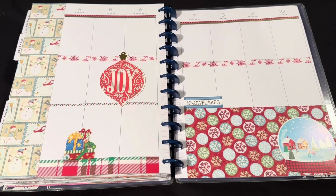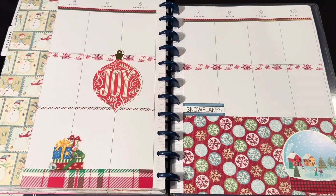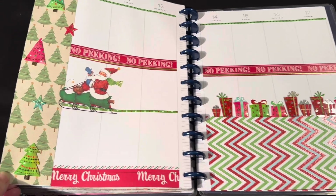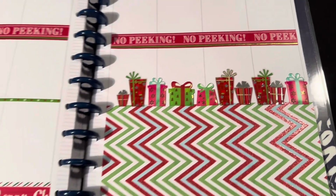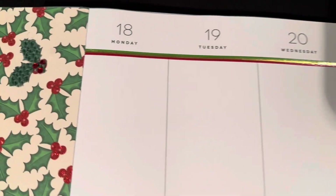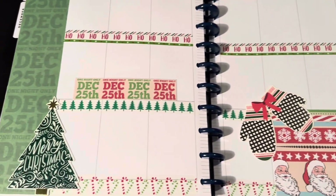I'm running a little bit behind for the month of December, but I wanted to share my December Happy Planner layouts. This is the last month in this planner — just a combination of different washi tapes and stickers and a lot of Christmas cheer. I always have a lot of fun putting these planners together; it's a little creative outlet for me each month.